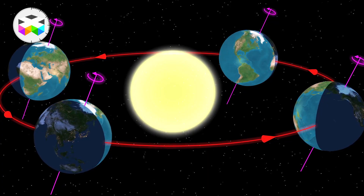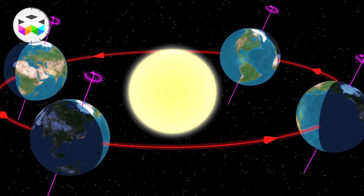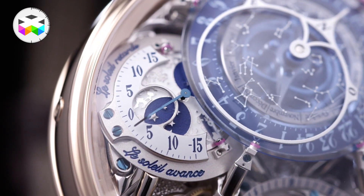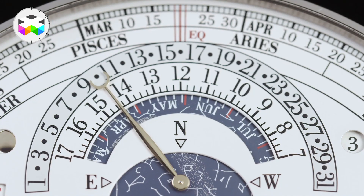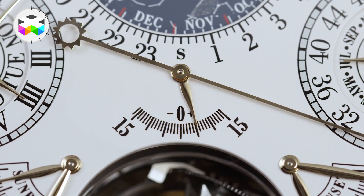The Earth rotates around an axis, but this axis shifts slightly depending on the season, which precisely creates the different seasons we get to enjoy and also why we have this difference of plus or minus 15 minutes. There are only 4 days within the year where true solar time and time as we know it coincide. In watchmaking, we call the difference between true solar time and this precise 24-hour day the equation of time, and this is a complication you will find in some very complicated timepieces with astronomical features.